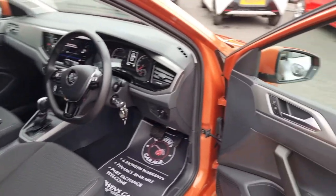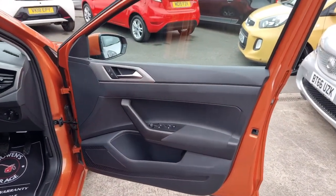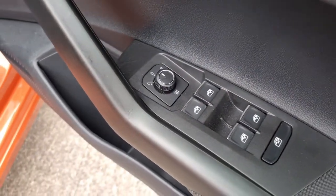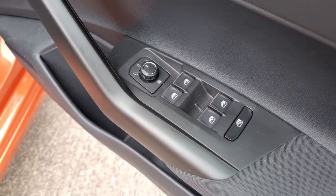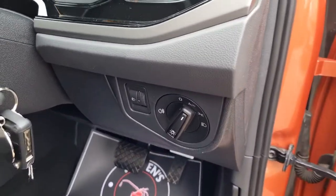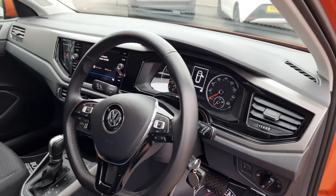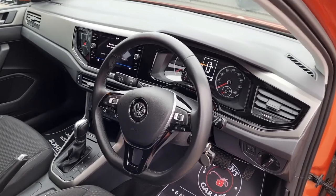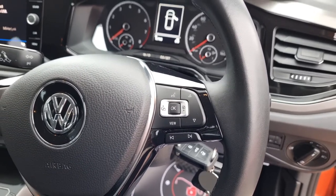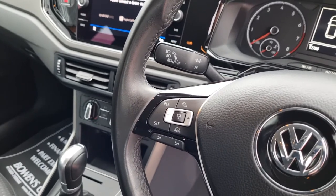60 plus miles to the gallon according to Volkswagen on a combined run. As we take a look inside at SE spec — this has £1,400 worth of added options which I'll talk you through. So of course you get remote central locking, four electric windows, electronically adjustable and heated door mirrors, automatic lights, and then over onto the nice flat bottom steering wheel. You've got your trip computer, voice recognition, and then on the other side — an added option at around £600 — adaptive cruise control.